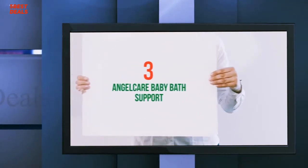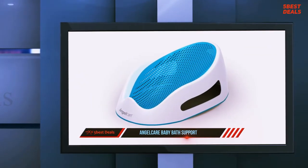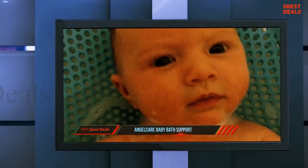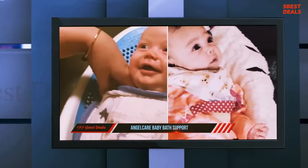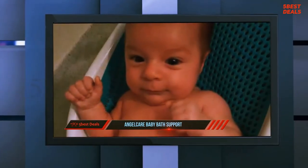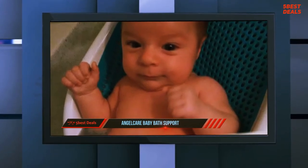At number three on our list: the Angelcare Baby Bath Support. Not technically a bath itself, the Angelcare Bath Support is the perfect solution for slippery, wriggly, uncoordinated newborns. It is grippy, perfectly angled, and looks pretty nice too. Just place your baby on the support in the bath, shower, or large kitchen sink and use both hands to bathe without worrying about your baby slipping and sliding down.